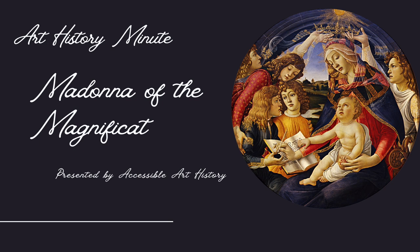Welcome back to the Accessible Art History YouTube channel. In this week's episode of Art History Minute, I'm exploring a work by the Renaissance master Botticelli. One of his specialties were paintings of a Madonna. This one is called Madonna of the Magnificat. So to learn more, keep on watching.